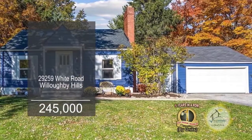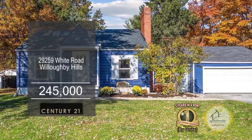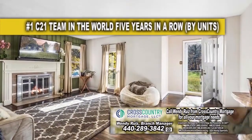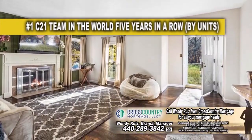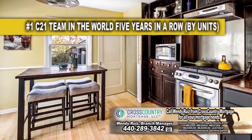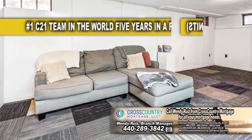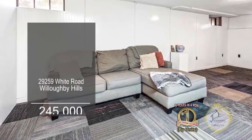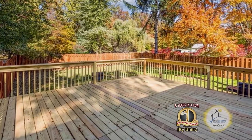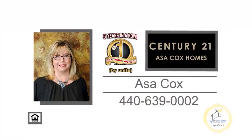This home in Willoughby Hills is situated on almost an acre of land. Inside you'll find three bedrooms and one and a half baths. The wood flooring flows throughout the living room and main level. The country kitchen features bamboo flooring and a large eating area. The lower level has a rec room area that provides more space to relax. The huge deck overlooks a large yard. For more details, contact the number one Century 21 team in the world by units, Asa Cox Homes.